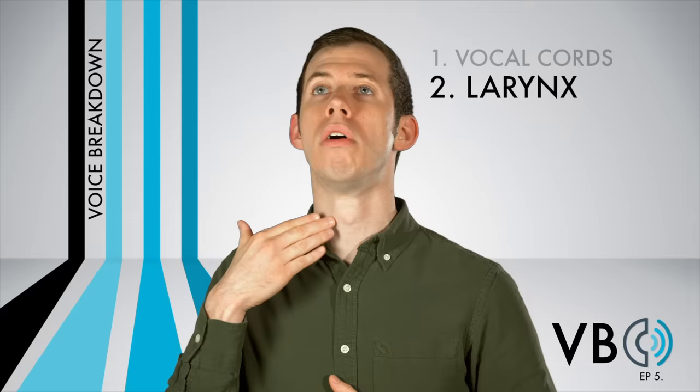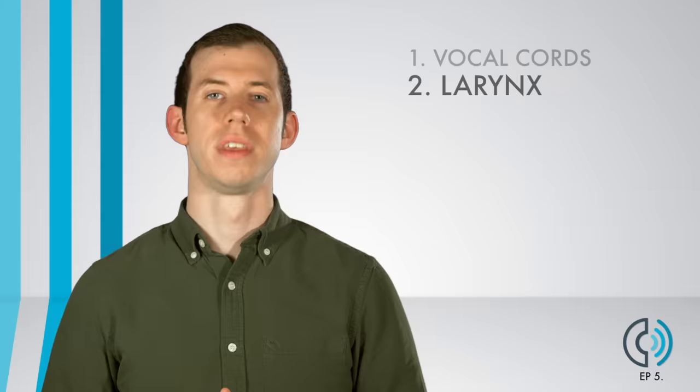I don't know. I don't know. No. I don't know. You can see the larynx dropping as I do that.